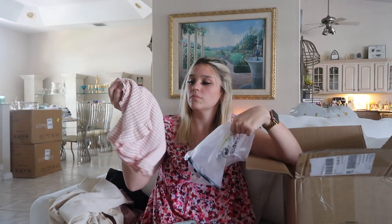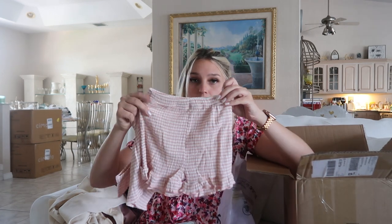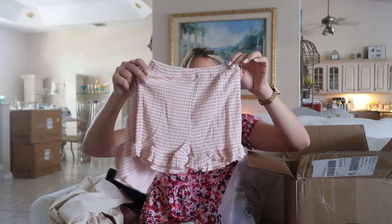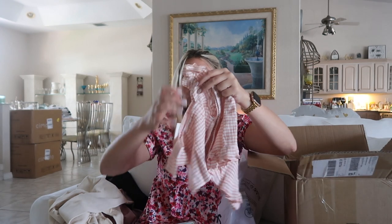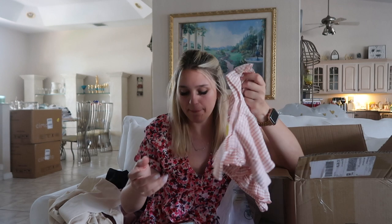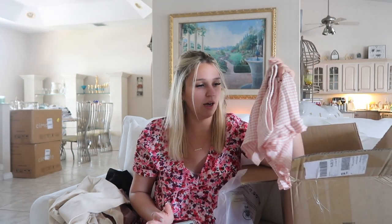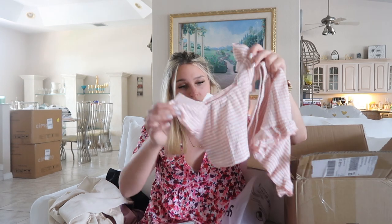So I got this for Arabella. It's just these little shorts and then I got her the top. I got her in 12 months. It's like a pink pleated two-piece set. This was only $6. I think I'm actually going to save that for her birthday.